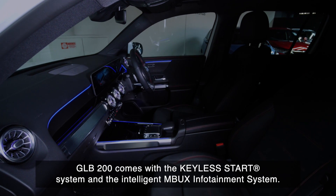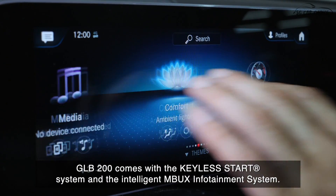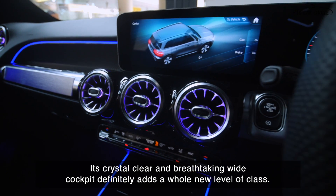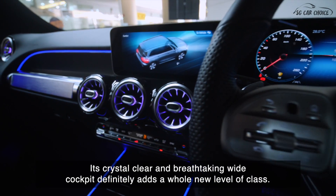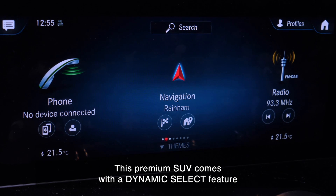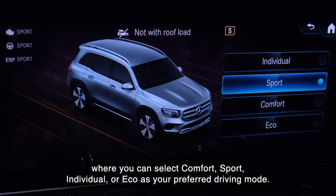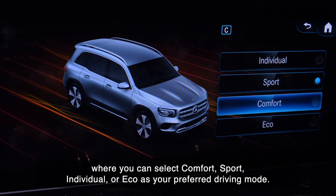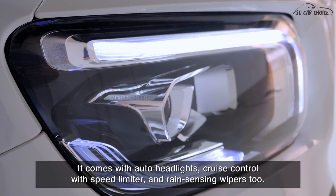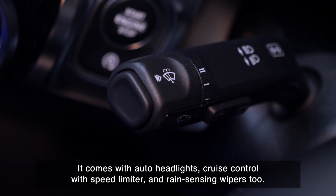The GLB 200 comes with a keyless start system and the intelligent MBUX infotainment system. Its crystal clear and breathtaking wide cockpit definitely adds a whole new level of class. This premium SUV comes with a dynamic select feature where you can select comfort, sport, individual, or eco as your preferred driving mode. It also comes with auto headlights, cruise control with speed limiter, and rain-sensing wipers.